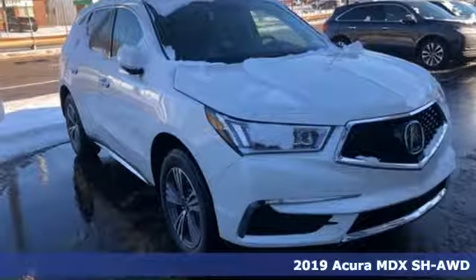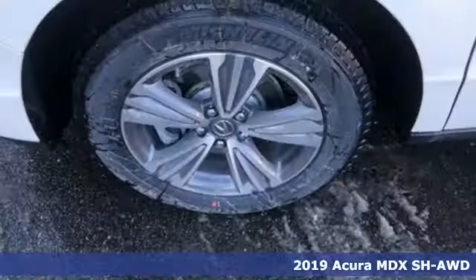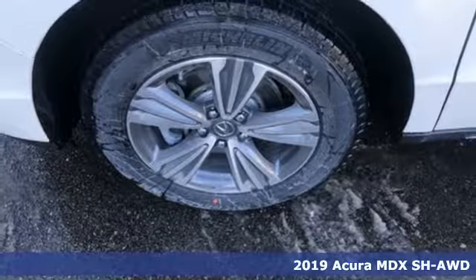It's a new 2019 Acura MDX — three rows of luxury, entertainment, and precision.